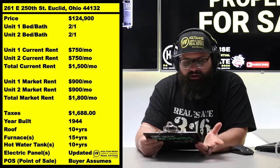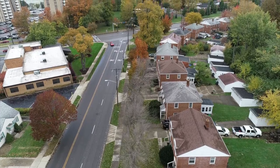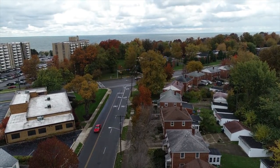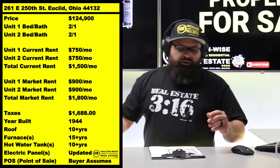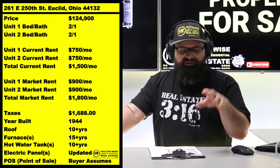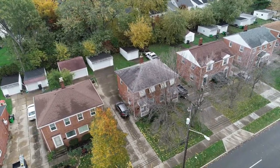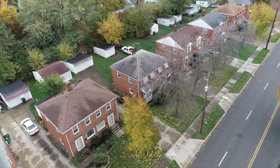Now, that address is actually kind of misleading. I should have said 261 and 263 East 250th, because when I say side-by-sides, folks, they're like two single-family homes smashed together. In this case, it actually is two single-family homes. In this market, when you see side-by-sides, typically it's one property, one parcel. In this particular situation, they are technically two completely separate parcels — 261 East 250th is one parcel, 263 East 250th is another parcel.